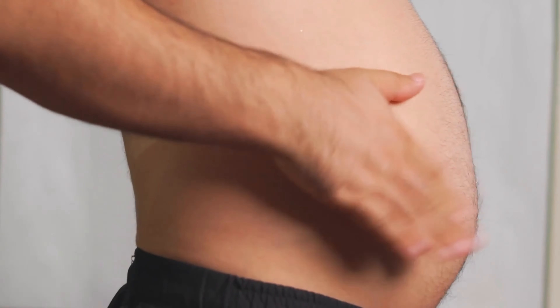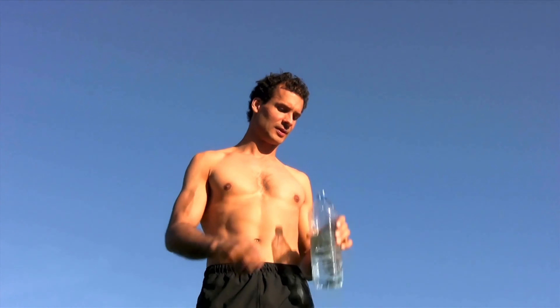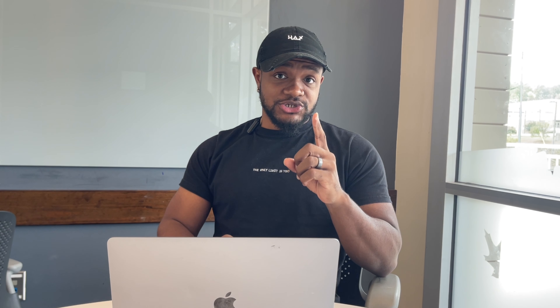It's obviously aesthetically inconvenient, but a big protruding gut is also a huge sign that a lot of things in your health are off. Here's the process you need to strip off the stubborn fat, get your body healthy, get your energy back, and start feeling and looking exactly how you want to look and feel.